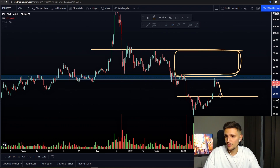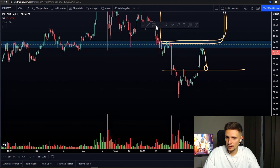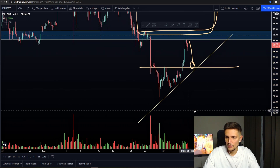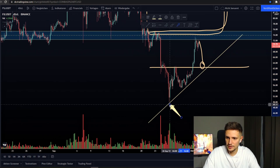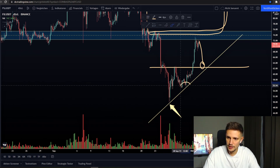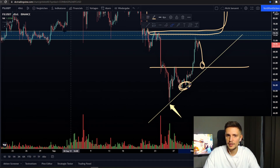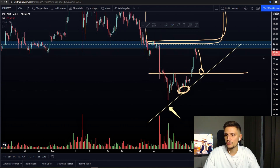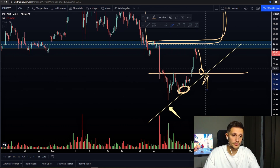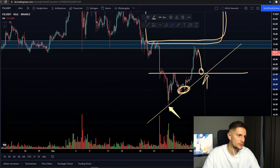But even if we fall back down to retest this area around $63, we would still be in an uptrend channel if you take a look at this trend line right here. We found some support around $50, and since then we've been making higher lows in the four-hour time frame. If we fall down to retest this area around $62, where we've been rejected in the past price action, we would make a new higher low and still remain in the bullish structure for Filecoin.